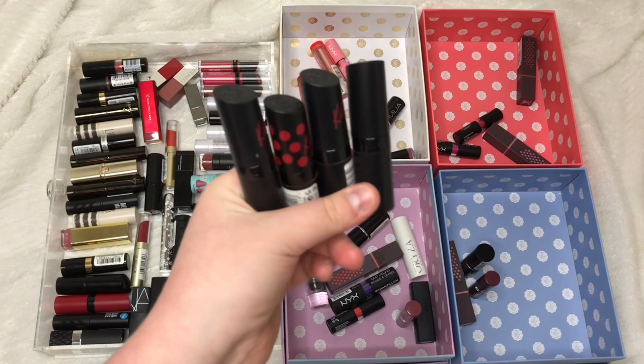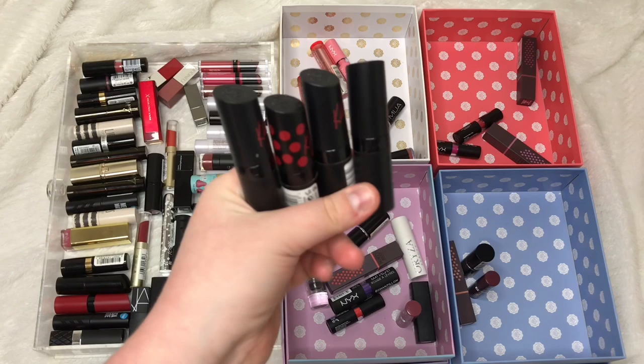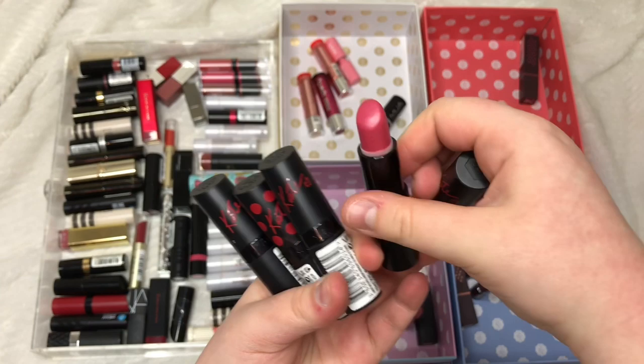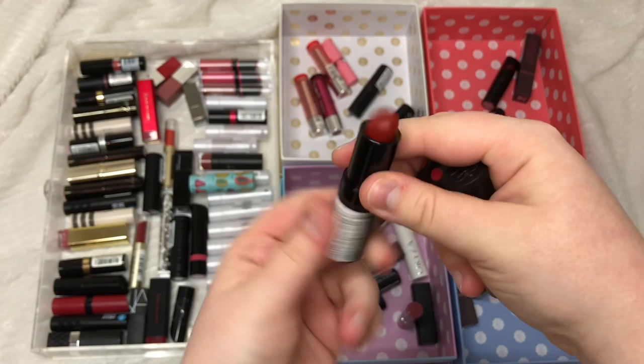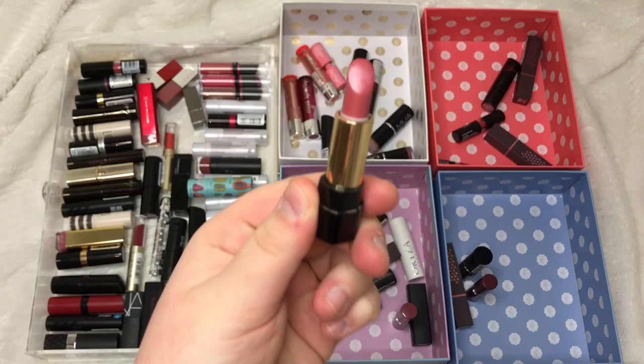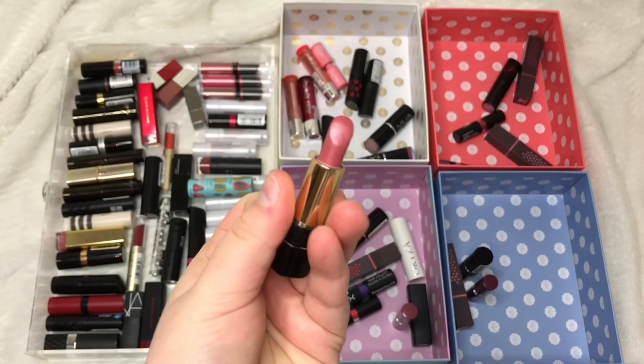I have four Rimmel Kate Moss lipsticks — shades 05, 08, 30, and 01 (a limited edition Red Nose Day one) — and I'm passing all of those on because I just don't wear them. I have a mini Lancôme Le Absolute Rouge in 06 which I'm going to bin because it's so old now.